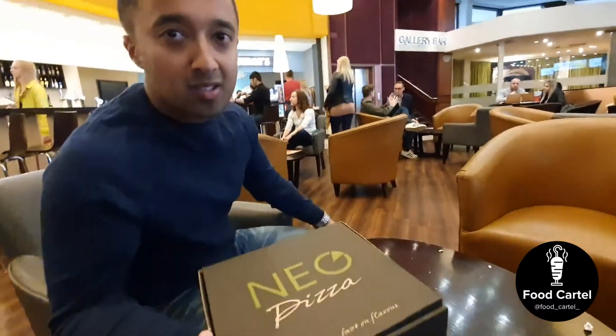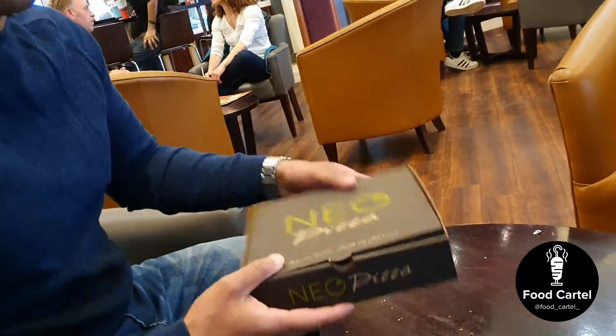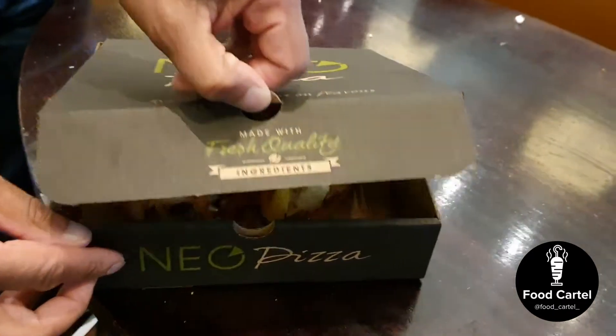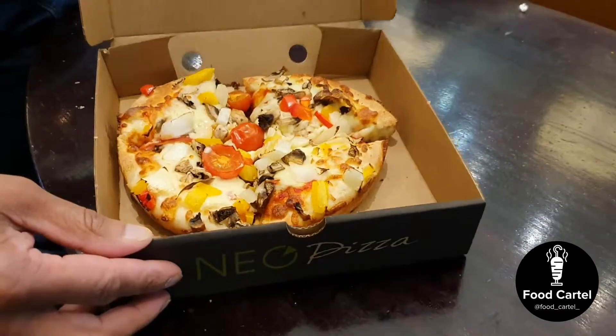We've got ourselves a Showcase Veg Pizza, £3.70, 6 inch. Look at that. Not bad. It's alright. Semi-decent.